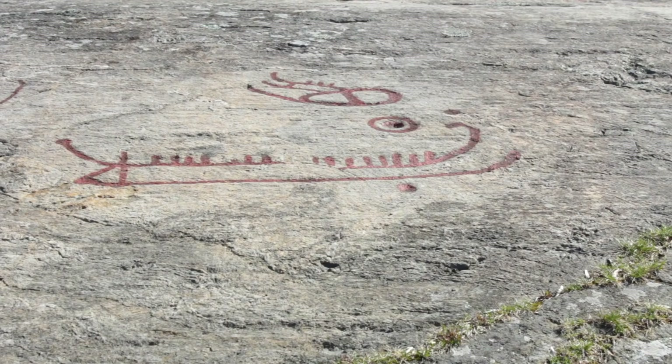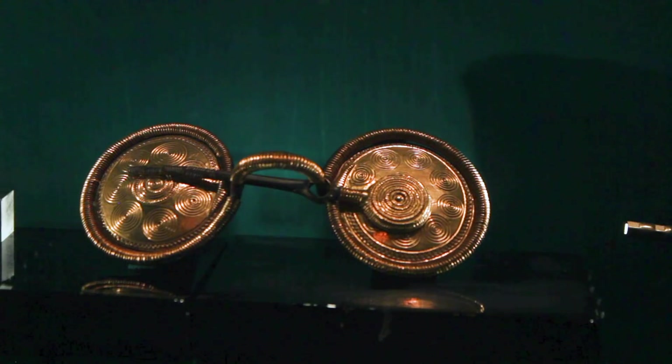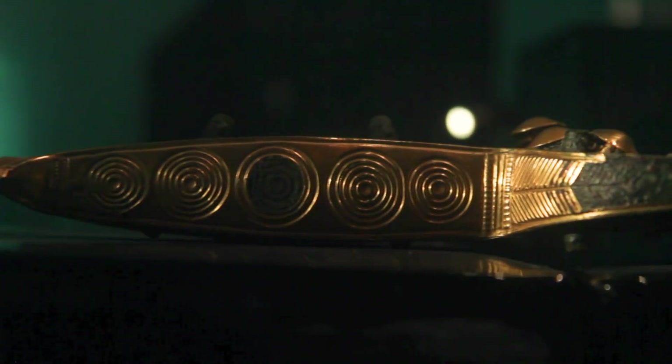Boats are also important. We can see thousands of rock carvings all around Scandinavia depicting boats of all kinds from the Bronze Age. This is a brooch with the spiralling patterns, and here's a sword with the same circular solar patterns on it, taken from the Nordic Bronze Age.